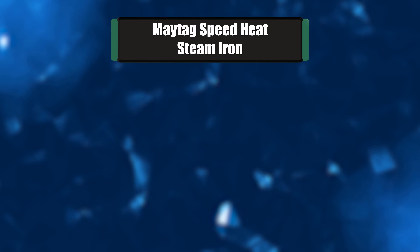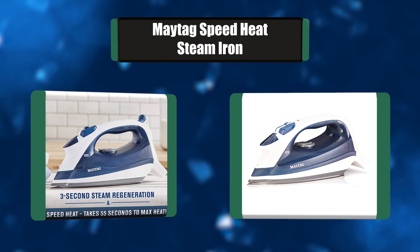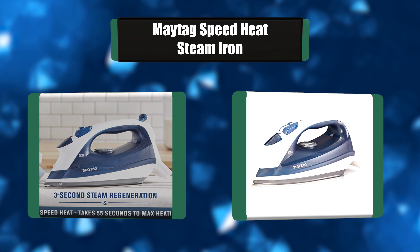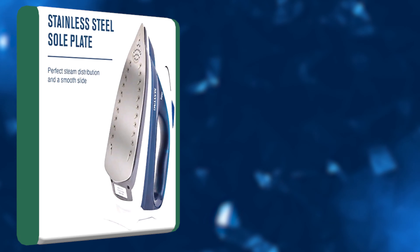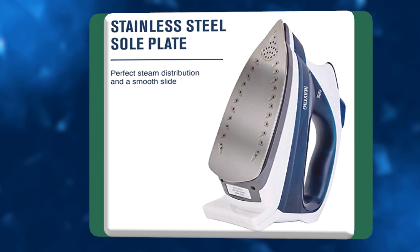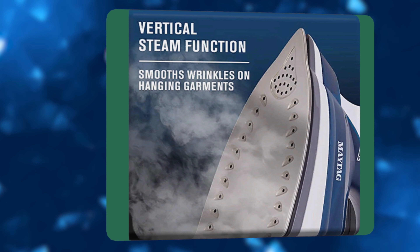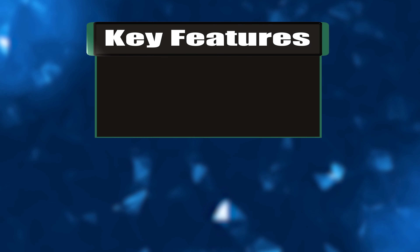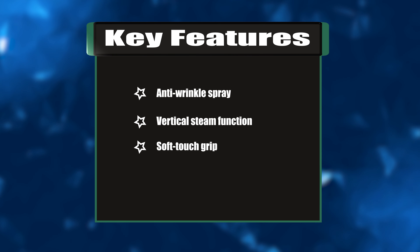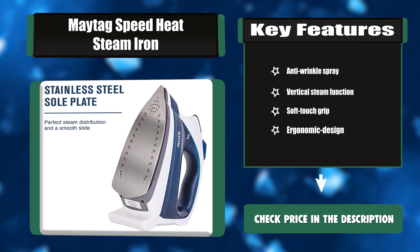Number seven: Maytag Speed Heat Steam Iron. Maytag irons have been engineered to deliver the best possible performance. New heating technology at the core of the iron maximizes performance and lowers power consumption, bringing the iron from power off to full heat in about 40 seconds. The efficient heating system also allows steam to regenerate in less than three seconds after using the burst function. Key features: anti-wrinkle spray, vertical steam function, soft touch grip, ergonomic design.